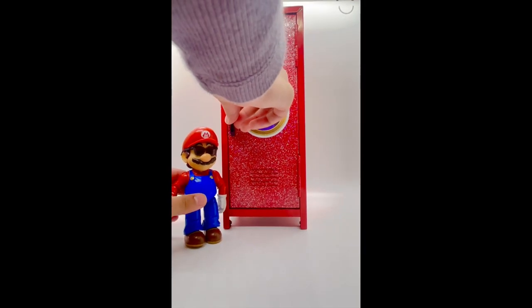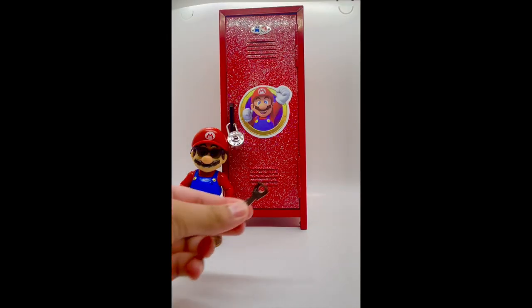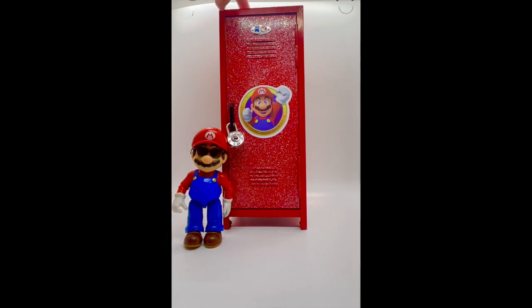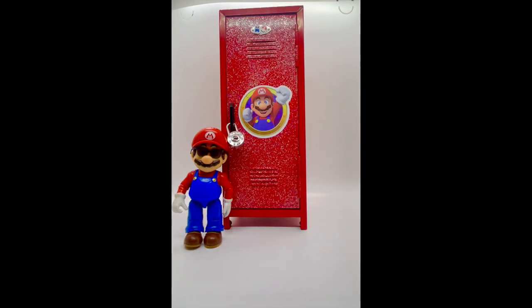Now let's close your locker. And I even have a lock for it, and I even have a key for it. Now Bowser can't get inside. Bye! See you next time in Jungli Playhouse.